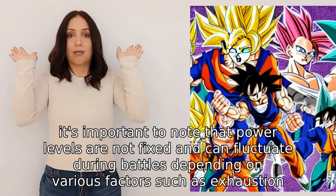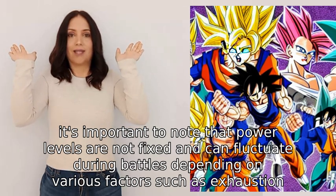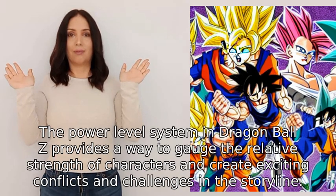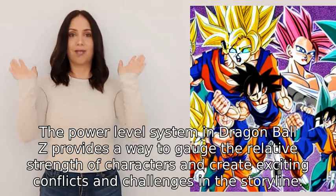It's important to note that power levels are not fixed and can fluctuate during battles depending on various factors such as exhaustion, injury, and emotions. The power level system in Dragon Ball Z provides a way to gauge the relative strength of characters and create exciting conflicts and challenges in the storyline.